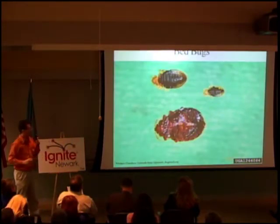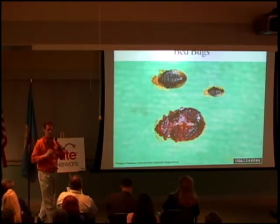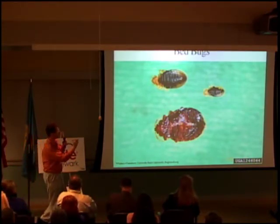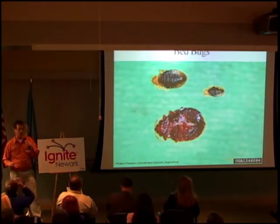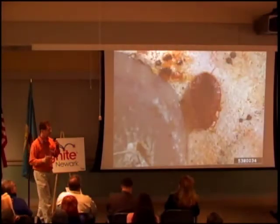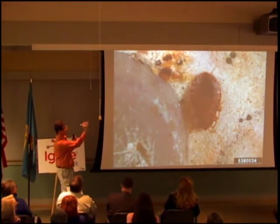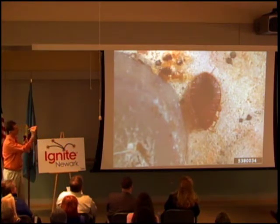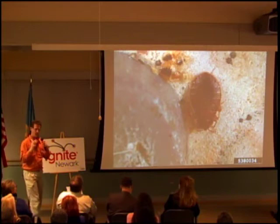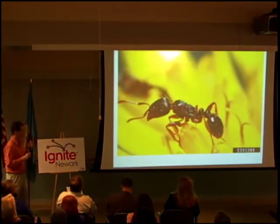Bed bugs is a common pest we're hearing about. They can be found on headboards and seams along the mattress — an adult and two nymphs. They can also be found on upholstered chairs or couches or on the underside of recliners. They leave telltale stains that we see here. They like to be in tight locations or along seams where it's close quarters.